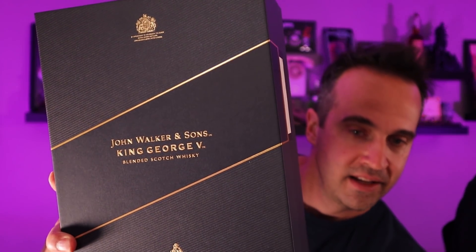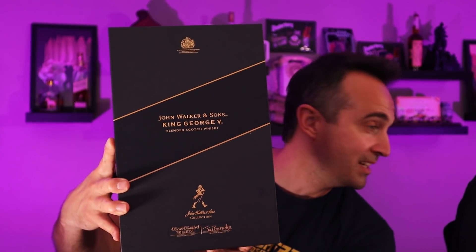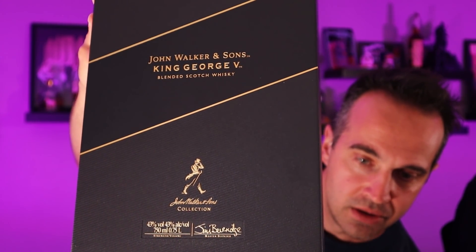What we're going to crack into here is Johnnie Walker's King George V blended scotch whisky. Look at this box, guys. So the first segment here is just going to be the unboxing because it's pretty epic. It's like Merry Christmas. As you can see, we've got a 43% alcohol, and it has the whole motif — the crossways band that Johnnie Walker always does.